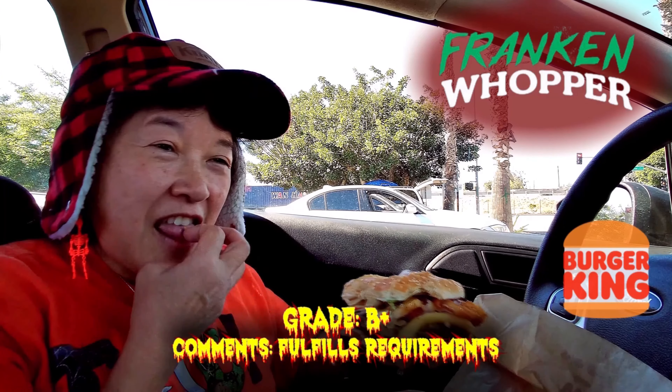Let's see, what would I give it? Maybe a B plus... B minus. I think it's a B plus. If you like the flame-grilled, broiled — whatever they call it — burgers, the onion rings and the french fries on the sandwich make it a little bit better than usual.